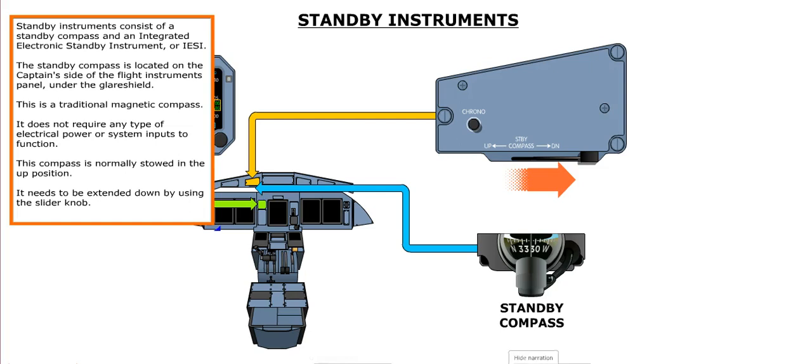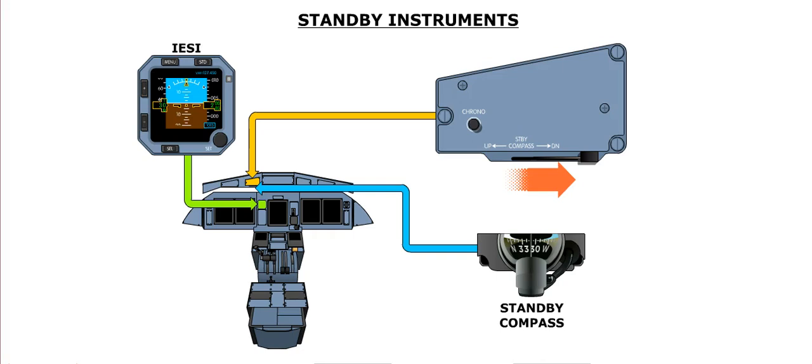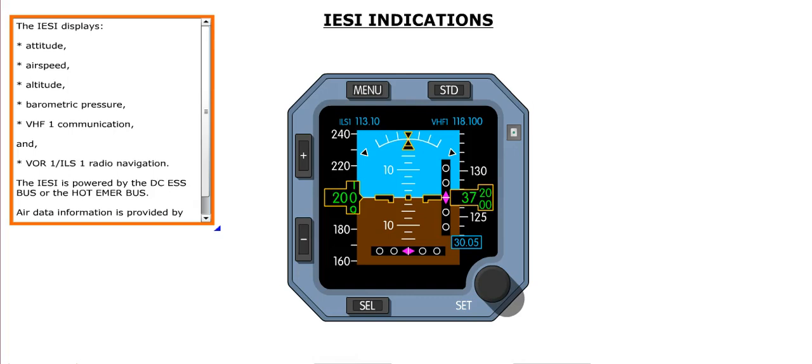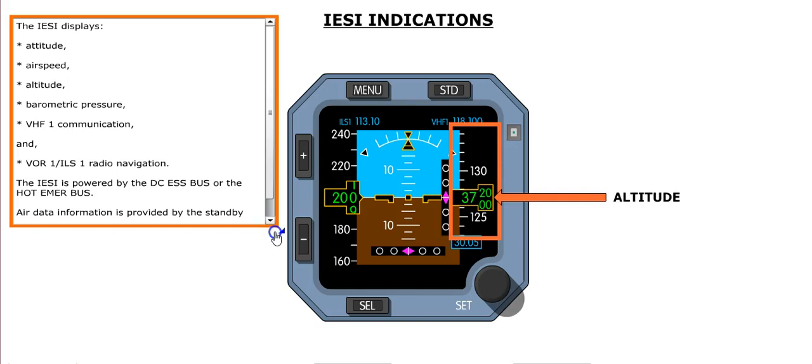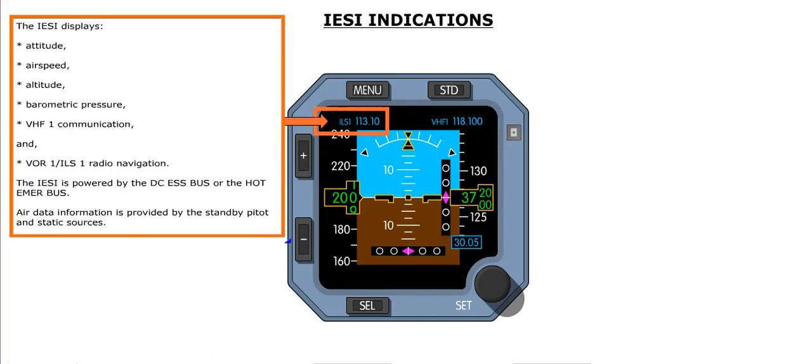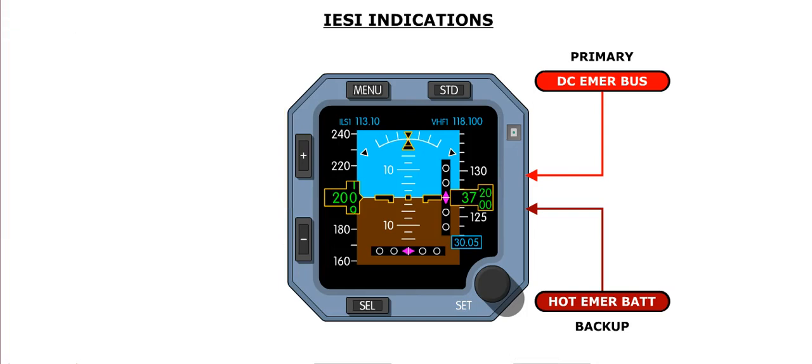Standby instruments consist of a standby compass and an Integrated Electronic Standby Instrument, or IESI. The standby compass is located on the captain's side under the glare shield, is a traditional magnetic compass requiring no electrical power, and is normally stowed up and extended using the slider knob. The IESI displays attitude, airspeed, altitude, barometric pressure, VHF1 communication, and VOR1/ILS-1 radio navigation. The IESI is powered by the DC essential bus or the hot emergency bus, with air data provided by the standby pitot and static sources.